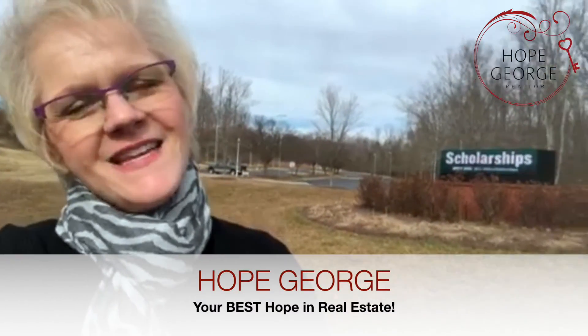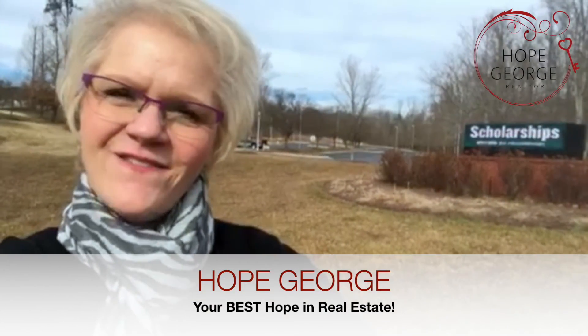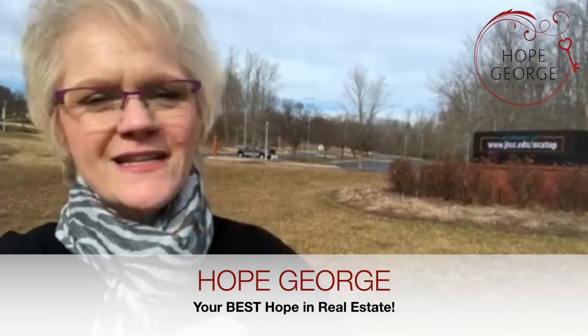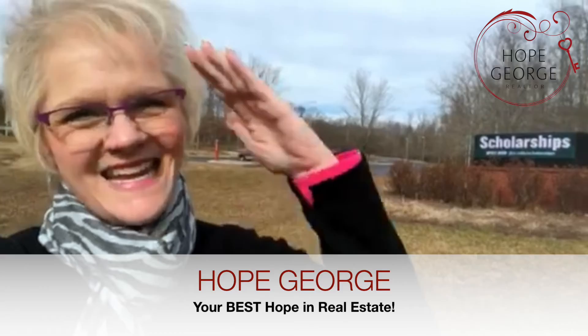If you fail it, it doesn't hurt you. But if you pass it with about a 63, you're getting almost free college credits. This is your best hope in real estate today with your kind education and financial frugality tip of the day. I'm serious — look it up on the College Board website, CLEP, C-L-E-P. Take care. Have a great one.